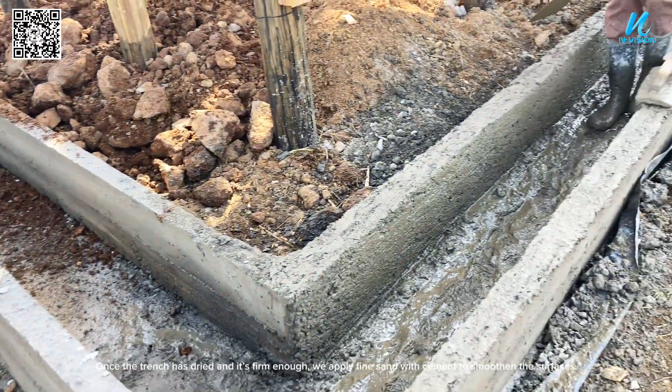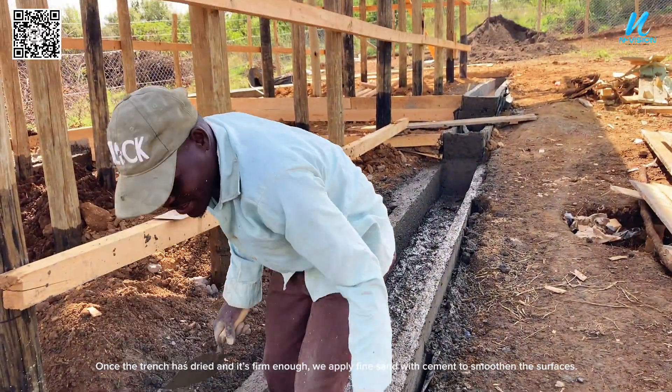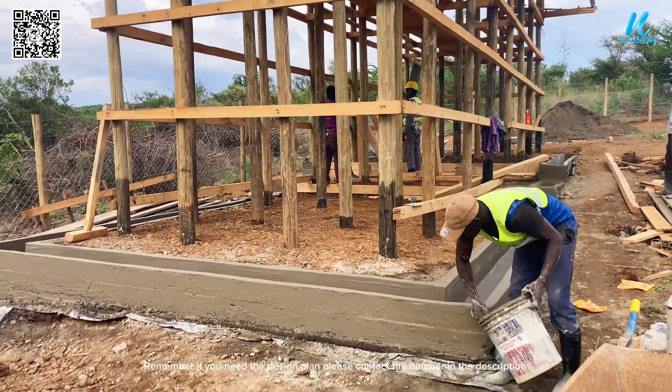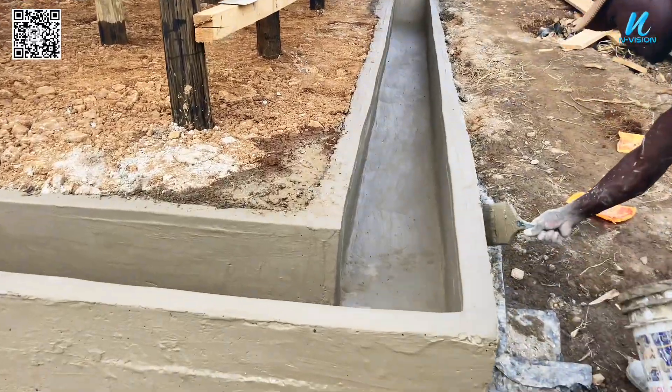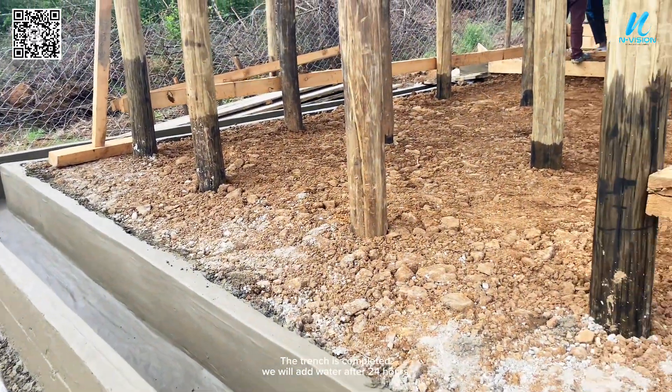Once the trench has dried and is firm enough, we apply fine sand with cement to smoothen the surfaces. Remember, if you need the design plan please contact the number in the description. The trench is completed and we will add water after 24 hours.